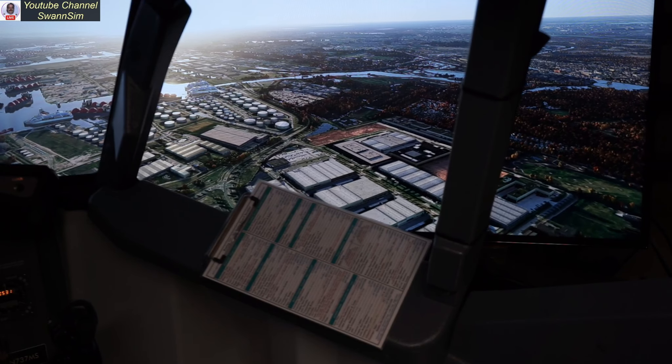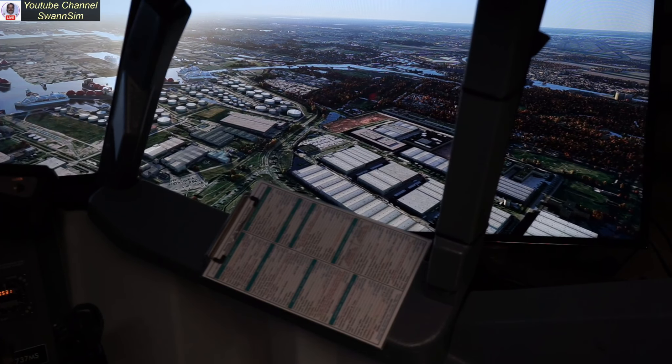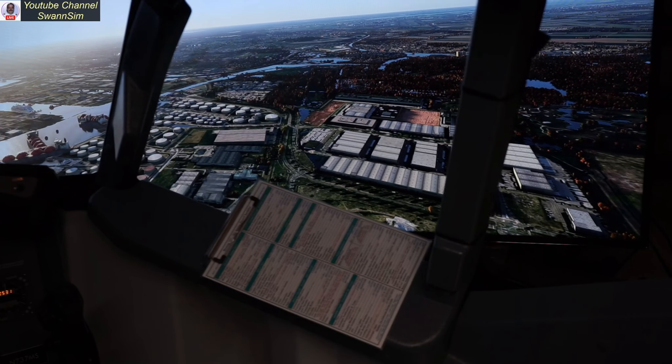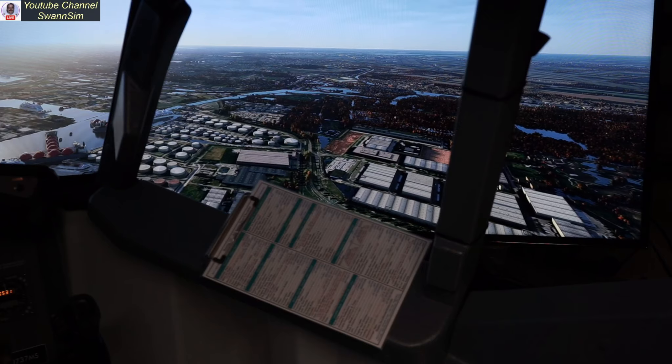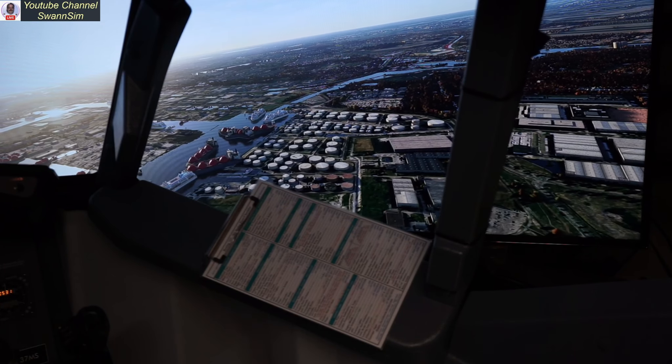Amsterdam is looking rather nice, and MS 2024 is looking really good as a whole — a few flickers going on there. Let's move on and go check someplace else out.